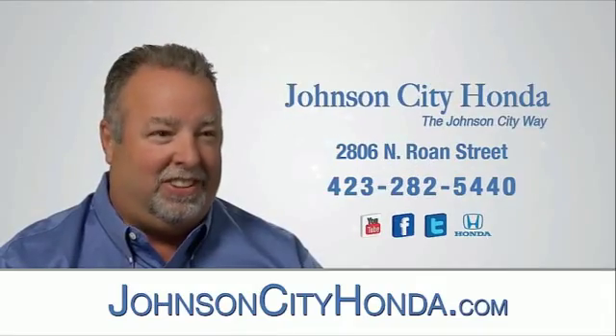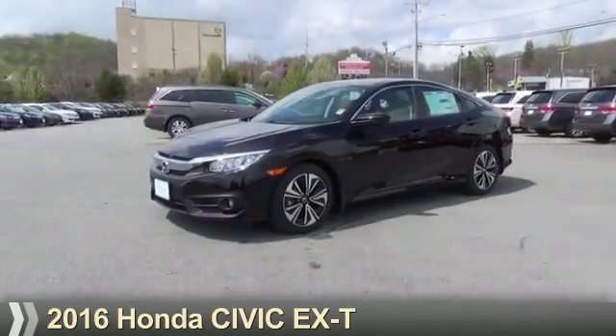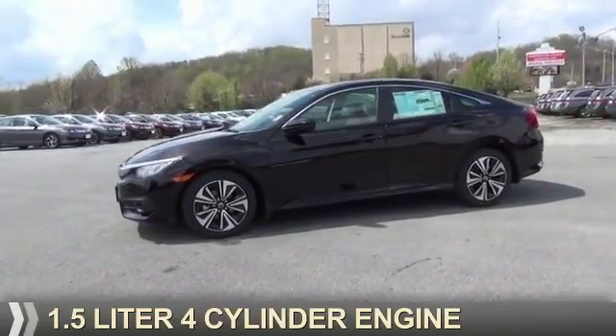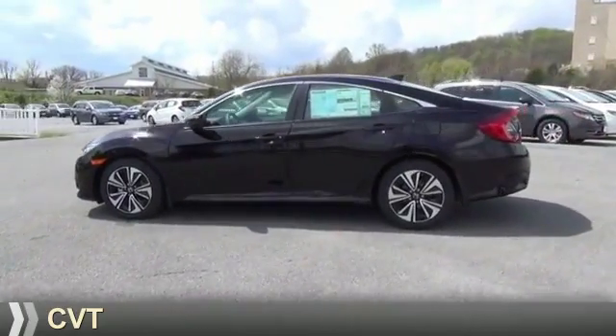Jot City Honda, Jot City. Presenting the 2016 Honda Civic. It's powered by front-wheel drive, a 1.5-liter four-cylinder engine, and a continuously variable transmission.